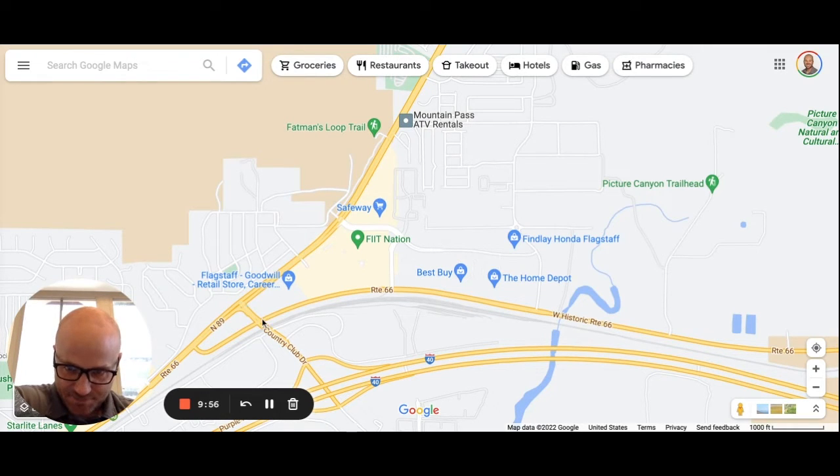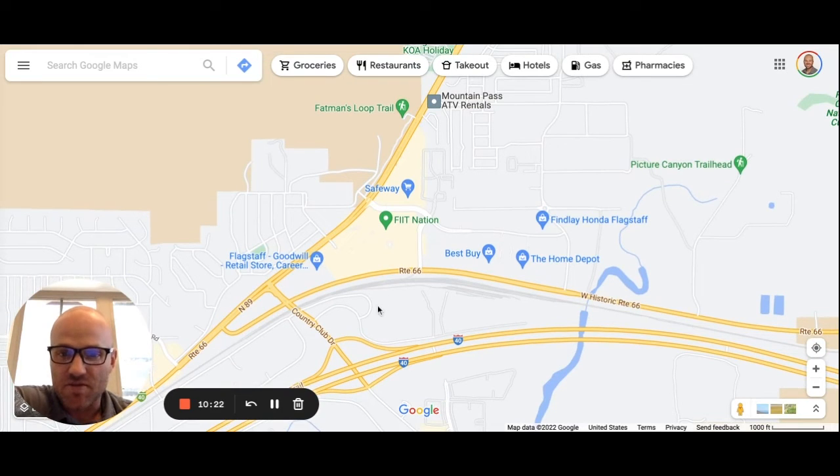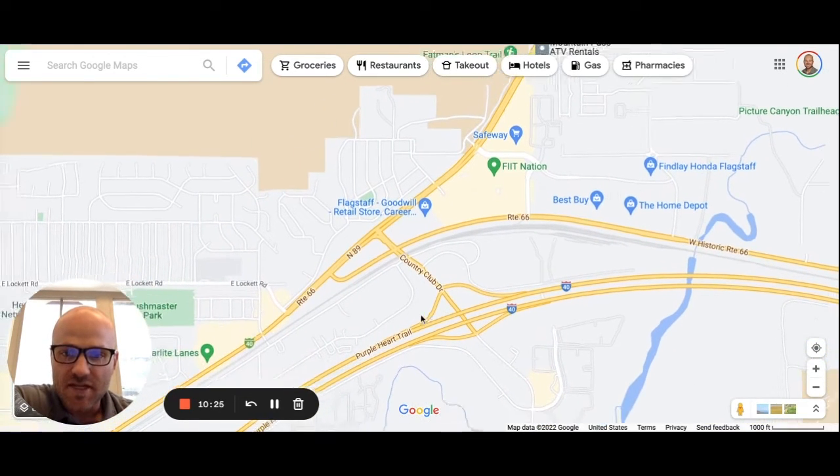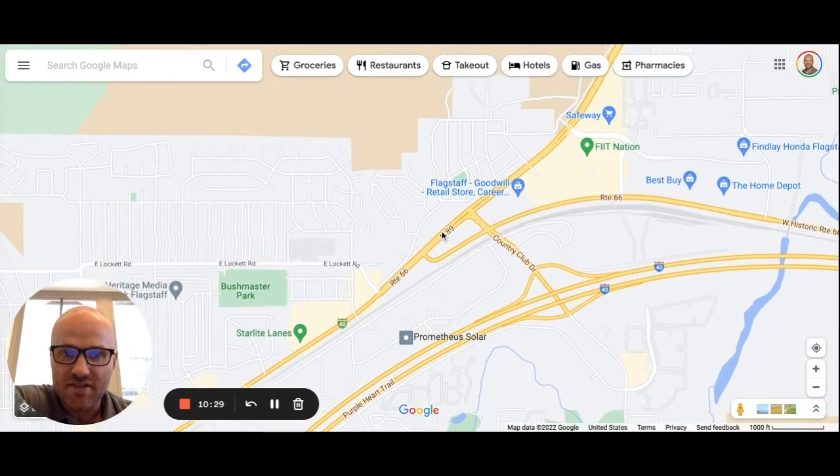Coming down off 89 at the Country Club junction near I-40, this is where we've got our mall, auto dealers, Best Buy, and all the shops — everything's on the east side here. One thing to note about the east side is there aren't quite as many dining and restaurant options. You're going to find more of that on the west side of Flagstaff, closer to campus and downtown.